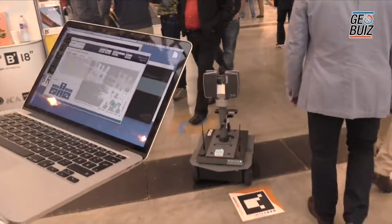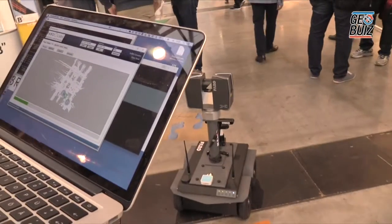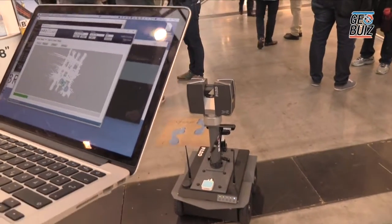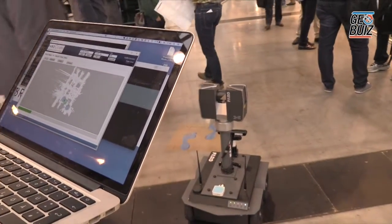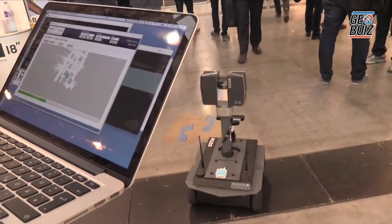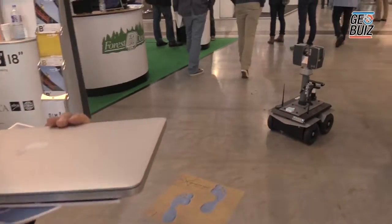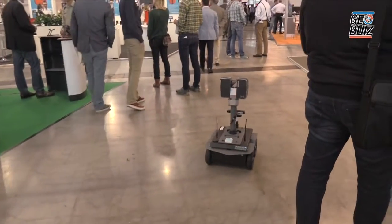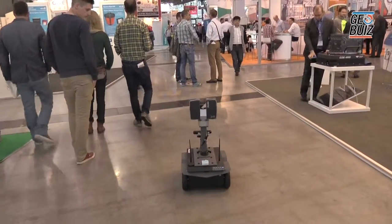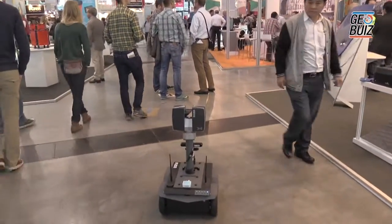Finally, you just press the start scan button, wait about 20 seconds, and the robot will start driving. Then you can close your notebook and do other important work while the robot is scanning for you. The battery can run six to eight hours depending on how much the robot has to drive in between.